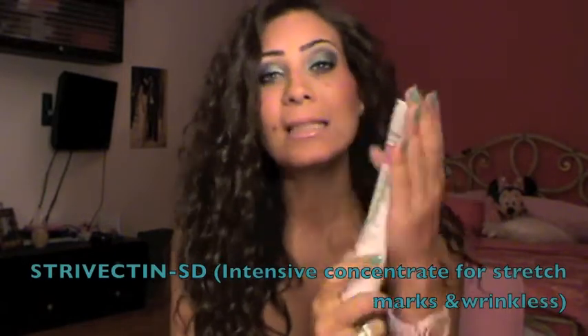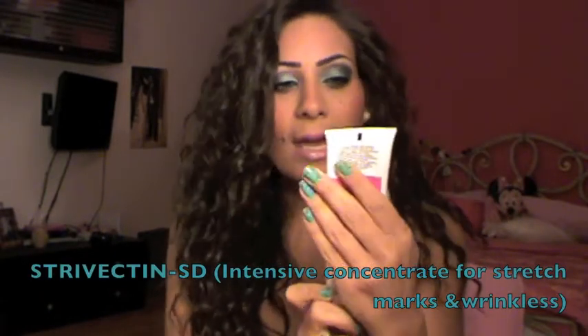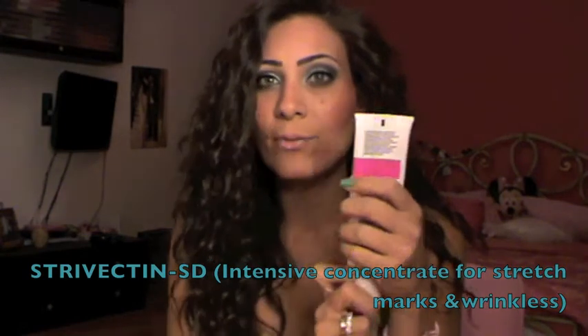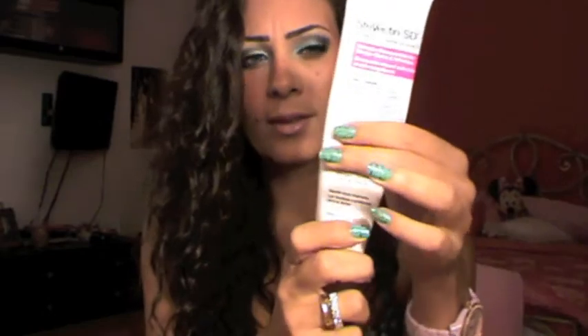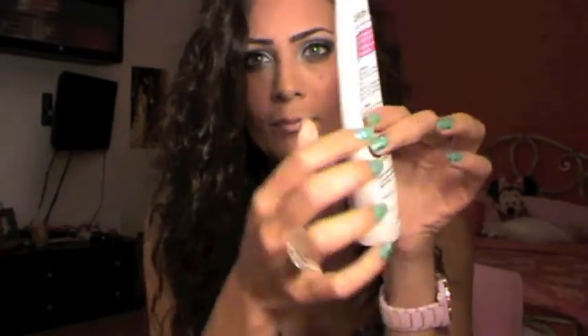Next I want to talk about my Stryvectin cream. This is basically for stretch marks and wrinkles, and I use it for my stretch marks. I have a lot of stretch marks — I'm going to do a video on how I lost my weight because I used to be very overweight. This is a lifesaver for me. I've been using it, and as you can see I'm almost done with it. I already have two spares because I love this product. I use it every single day, morning and night.